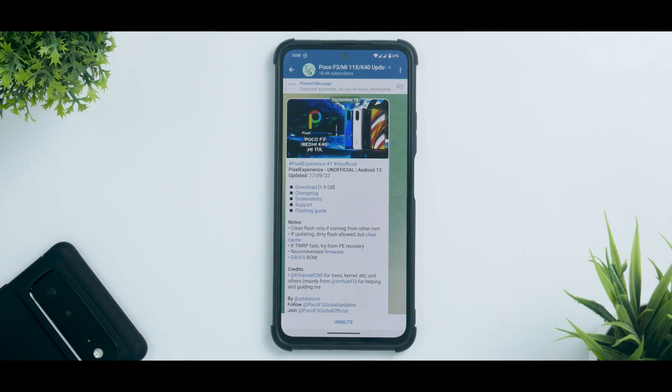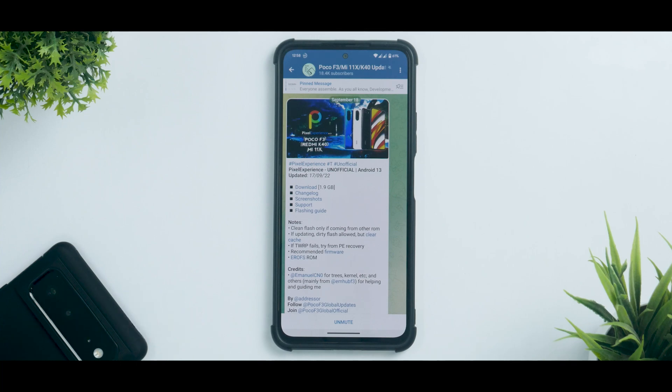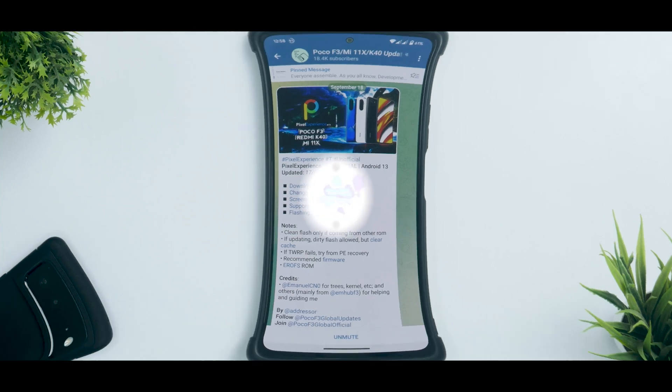For now, let's get with the review and see what this has to offer. If you haven't already, please subscribe — it doesn't cost you anything and it really motivates us to make amazing content. Without further ado, hello awesome people, welcome to Phone Ops, my name is Kailash — let's get going.